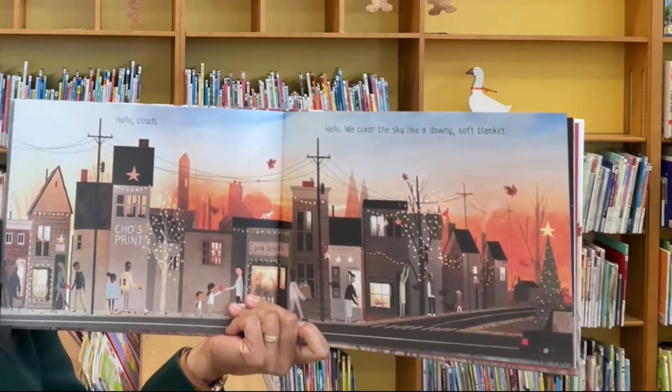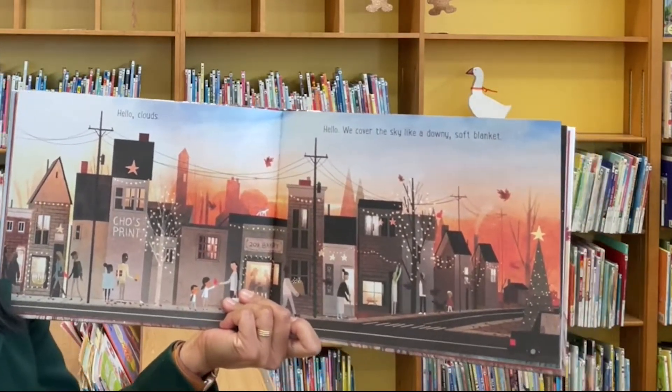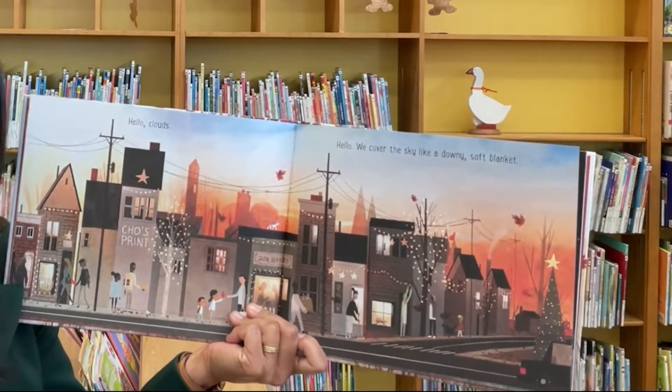Hello clouds. Hello. We cover the sky like a downy soft blanket.